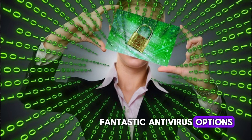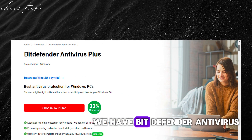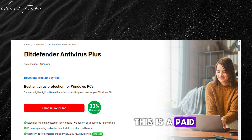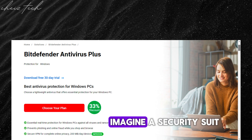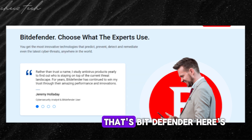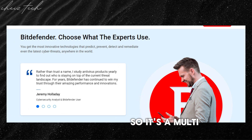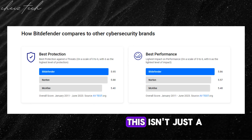First in line we have Bitdefender Antivirus. This is a paid antivirus. Imagine a security suite that acts like a bodyguard for your PC — that's Bitdefender. Here's why it's a champion.